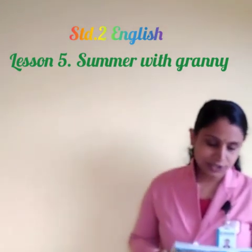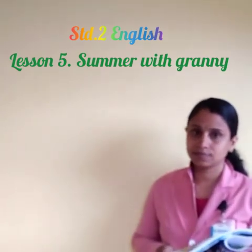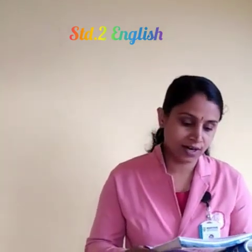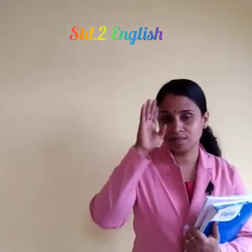Now let us do the exercises on page number 41, Exercise 8. Take the character answers, do this, and try to write the think-and-answer responses. We will discuss it during the online session. We will continue the grammar exercises in the next class. Till then, bye bye!